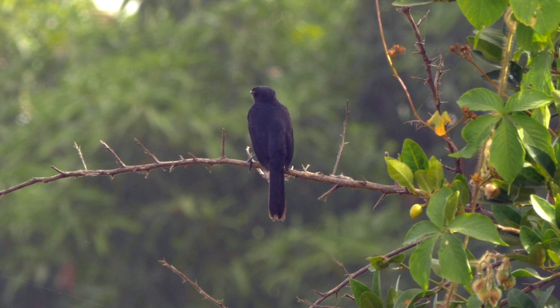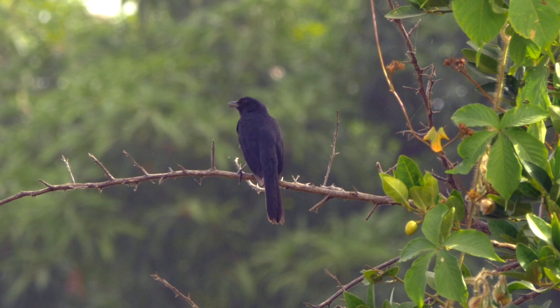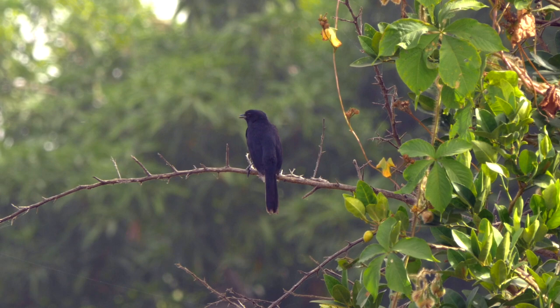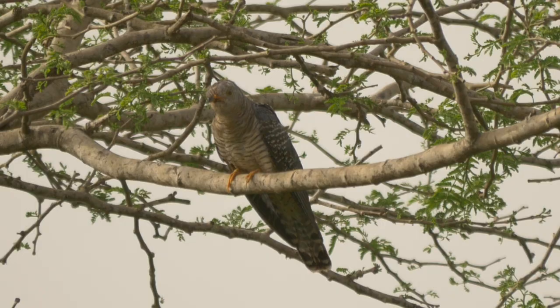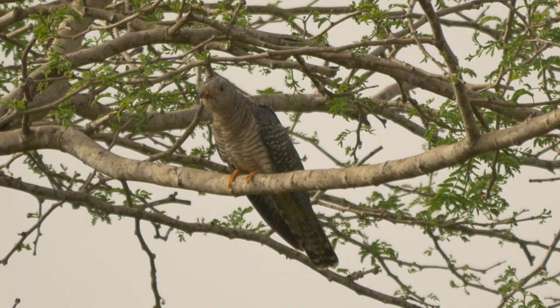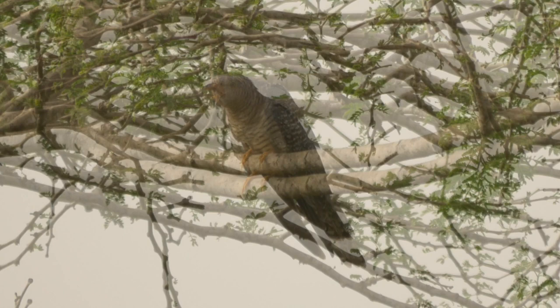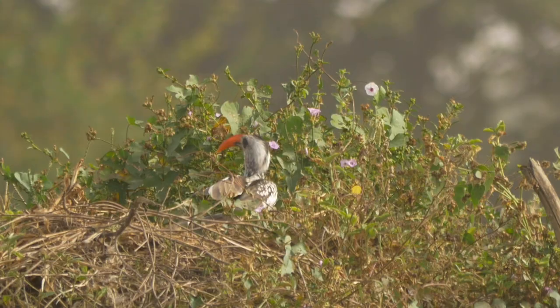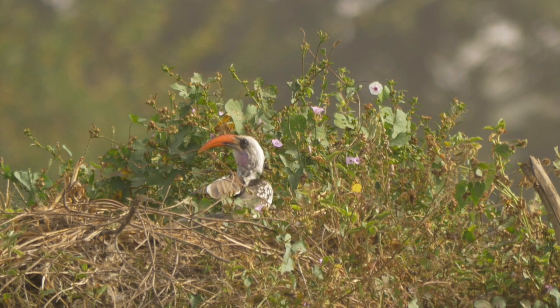A male northern black flycatcher had a perfect perch over the main track, and an immature African cuckoo showed really well in the low branches of an acacia. Although it had begun to lose some barring around the head, the wings still had the distinctive white spotting of a young bird. Nearby was a displaying male western red-billed hornbill.